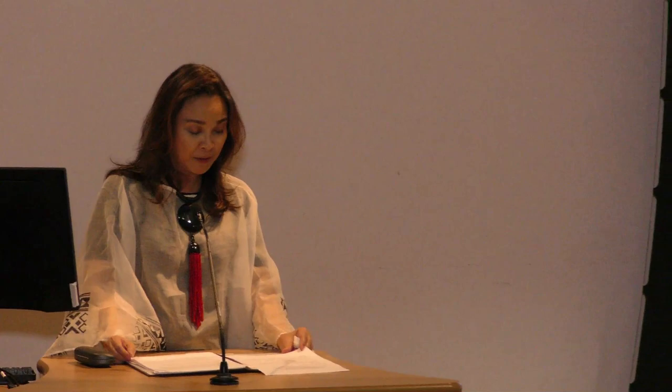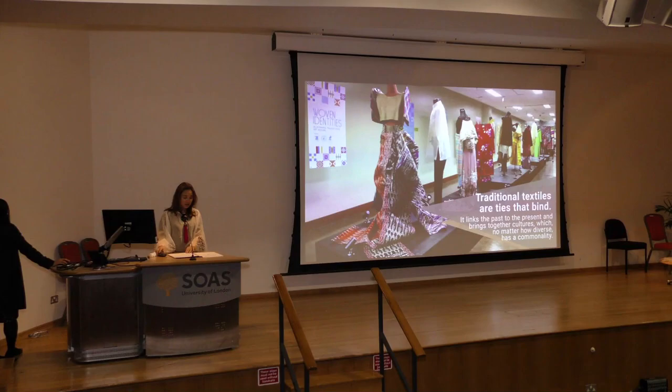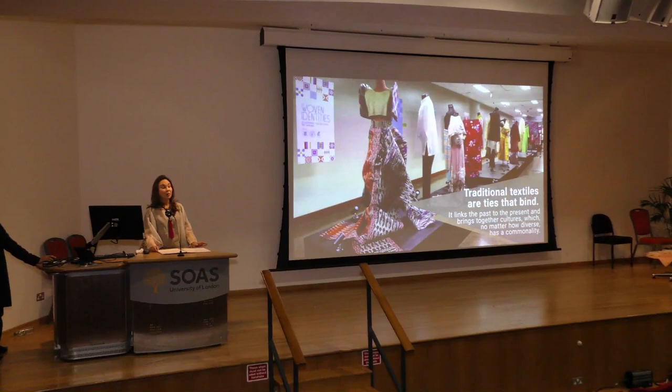Traditional textiles are really ties that bind. They link the past to the present and bring together cultures which, no matter how diverse, have a commonality. Traditional textiles bring together industries, communities, and people. A fabric or a garment is a synergy among workers and artisans. It is a product of diligence, hard work, and passion. When you think about it, several hands are needed to make one fabric alone.